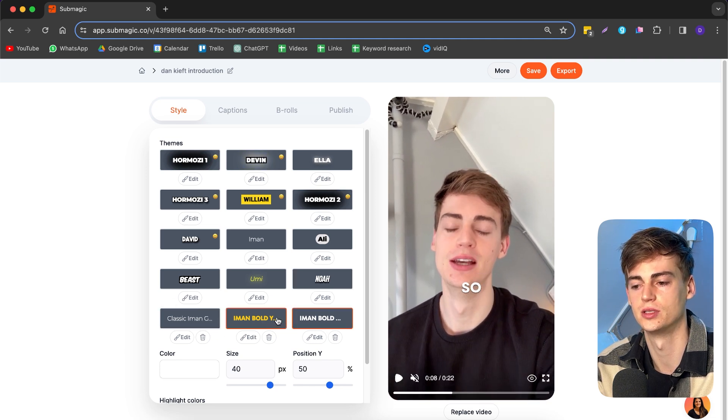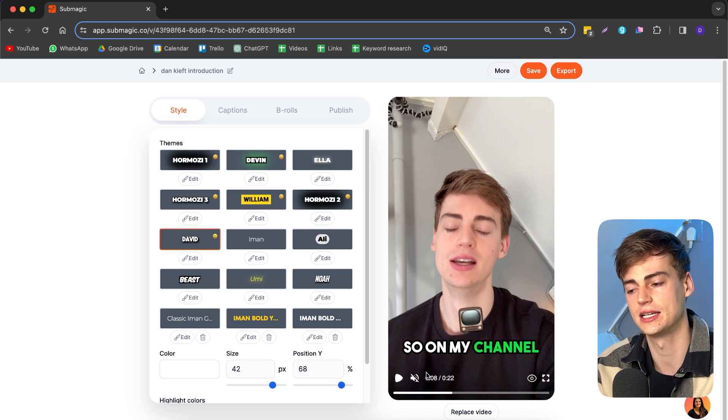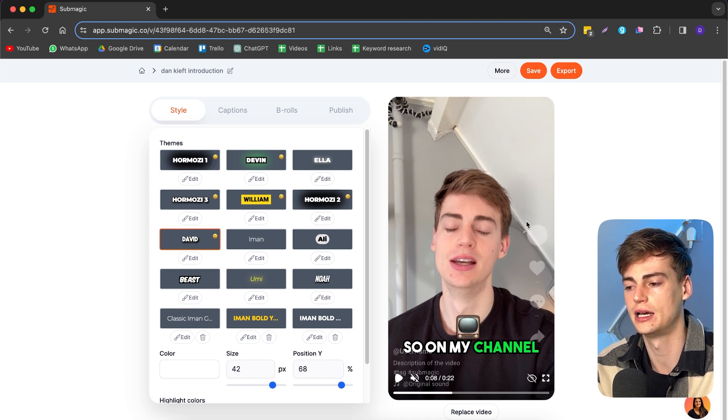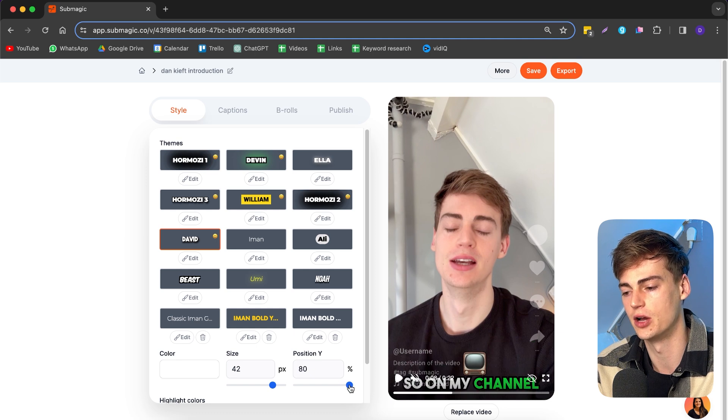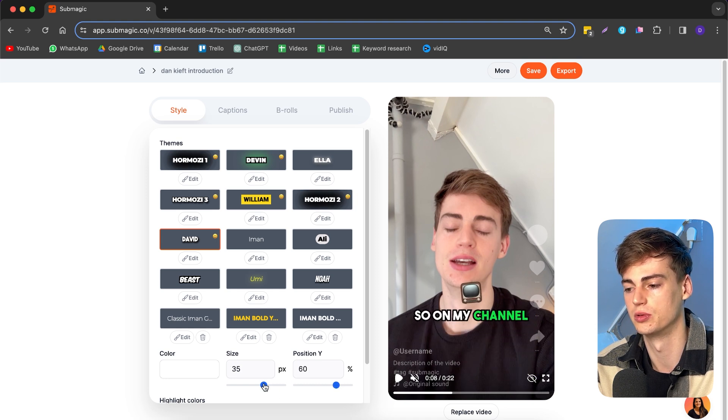After you've chosen a style you like, you can change the positioning. For example, I want it a little bit lower. They have a really useful feature — if you toggle it on, it shows you where the likes button and captions of your TikTok video will be. So if you position subtitles too low, people won't be able to read them. You can also change the size.